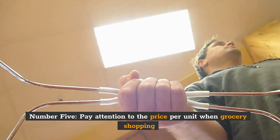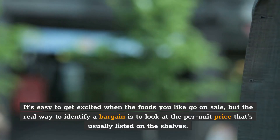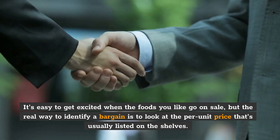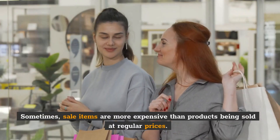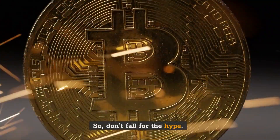Number 5: Pay attention to the price per unit when grocery shopping. It's easy to get excited when the foods you like go on sale, but the real way to identify a bargain is to look at the per unit price that's usually listed on the shelves. Sometimes, sale items are more expensive than products being sold at regular prices. So, don't fall for the hype.